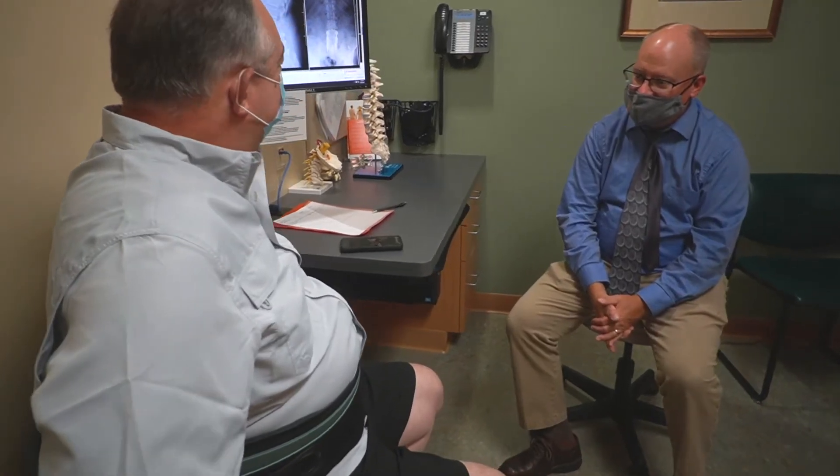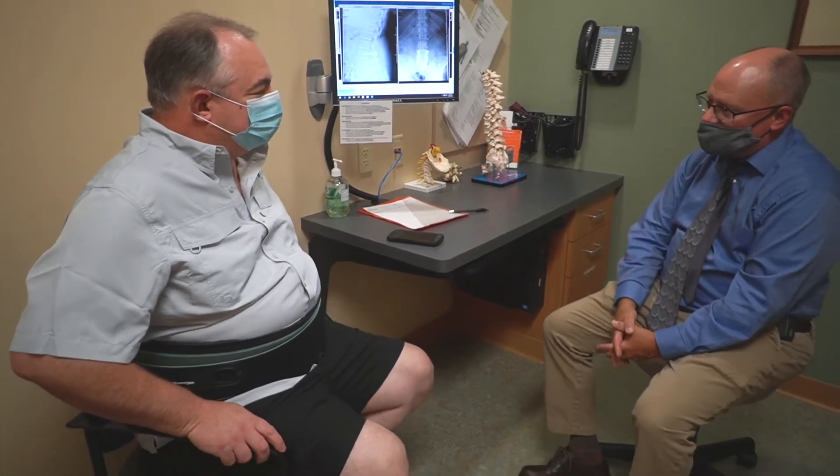My name is Brian Reedy from Gresham, Wisconsin. A year and a half ago is when my back problems started. He couldn't stand for more than three minutes, couldn't walk for more than three minutes. It was ruining his life, essentially. My options were going down, and so he recommended having a three-level fusion in my lower back.